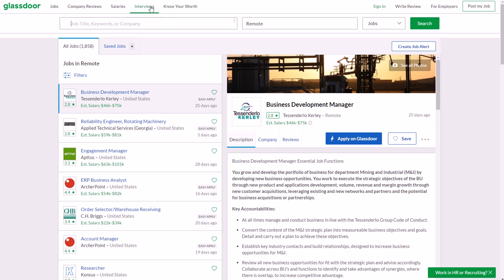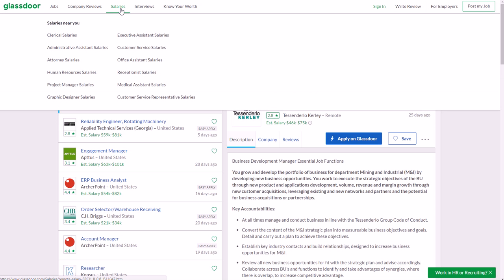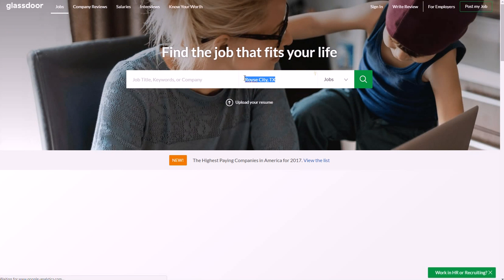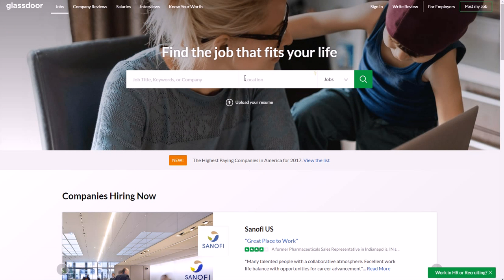Number two is Glassdoor. You may have seen me recommend Glassdoor before because they have a section in the header showing the average salary for different positions in different areas. You can search jobs and see what the general pay is before you decide to pursue it. To find remote jobs, go to the home page, clear the location field, and start typing 'remote' — it will suggest 'remote work from home US.'